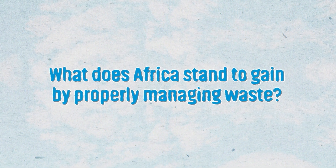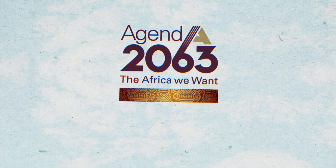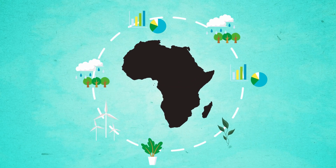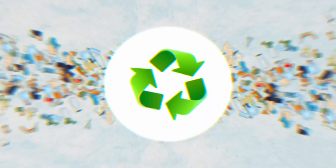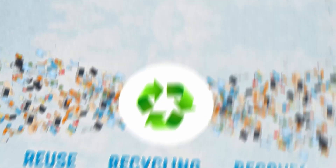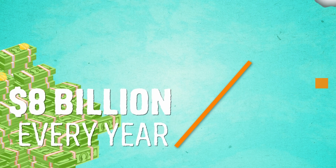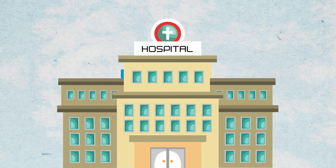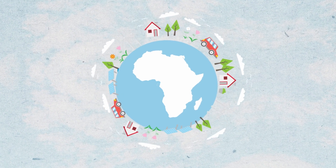What does Africa stand to gain by properly managing waste? According to the African Union's Agenda 2063, Goal 7, Africa aspires to build environmentally sustainable and climate-resilient economies within its communities. In practice, if Africa diverted waste away from dumpsites and landfills towards reuse, recycling and recovery, we could inject an additional $8 billion US dollars every year into the African economy and create significant socioeconomic opportunities like better road networks, hospitals, schools and social amenities that are very affordable for the general population on the continent.